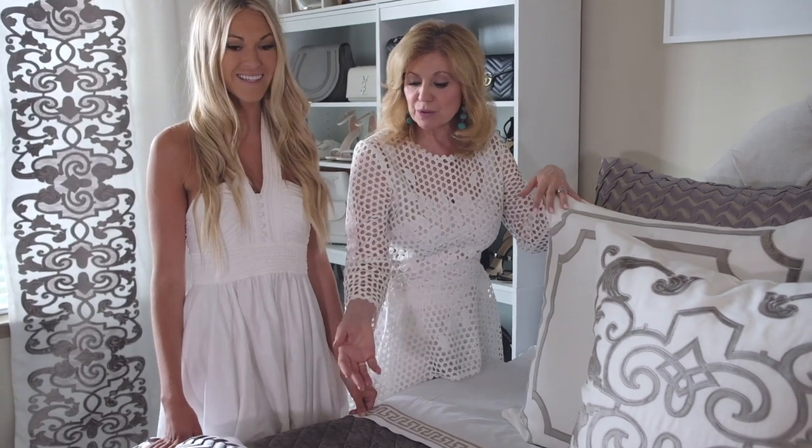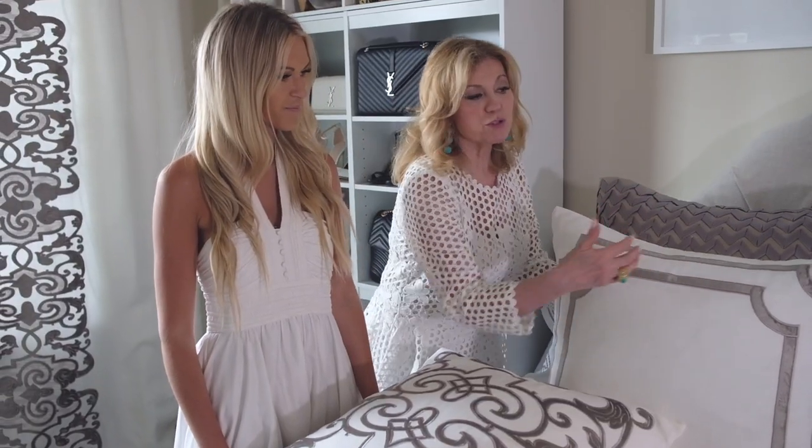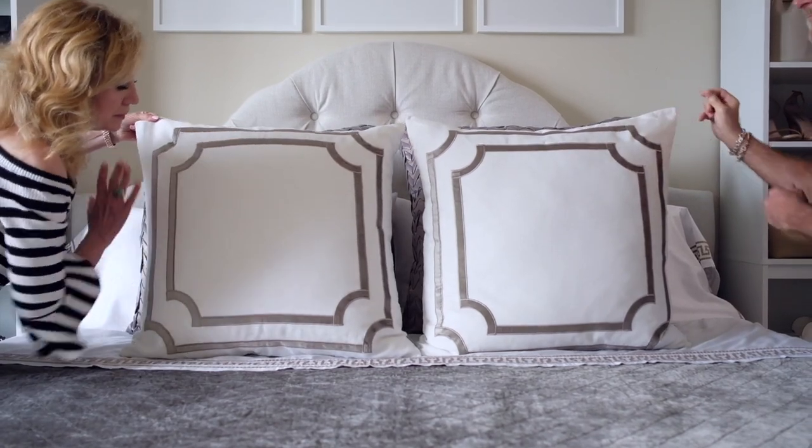This is machine washable. Your Chloe velvet coverlet is machine washable. You could actually do the bed with just these two pillows and it would look amazing.